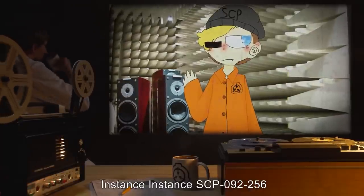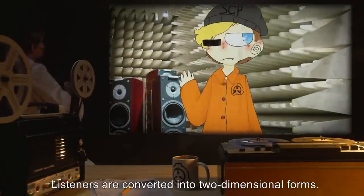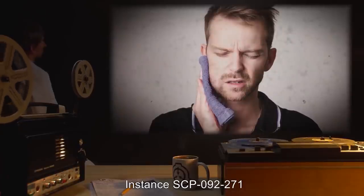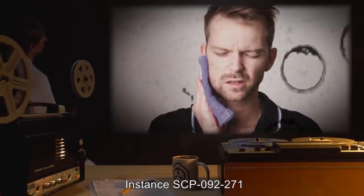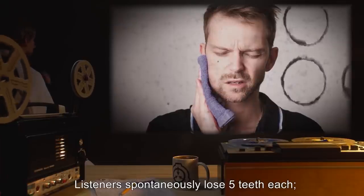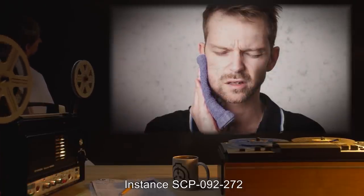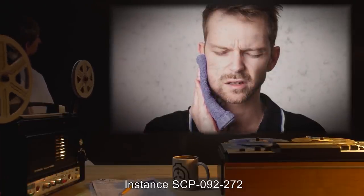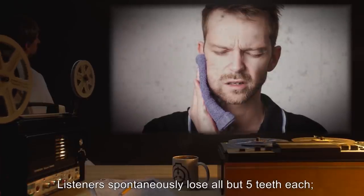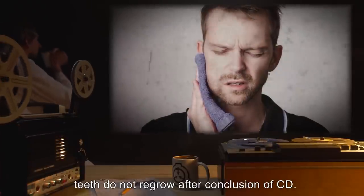Instance SCP-092-256: anomalous property — listeners are converted into two-dimensional forms. Instance SCP-092-271: anomalous property — listeners spontaneously lose 5 teeth each; teeth do not regrow after conclusion of CD. Instance SCP-092-272: anomalous property — listeners spontaneously lose 5 fingernails each; fingernails do not regrow after conclusion of CD.